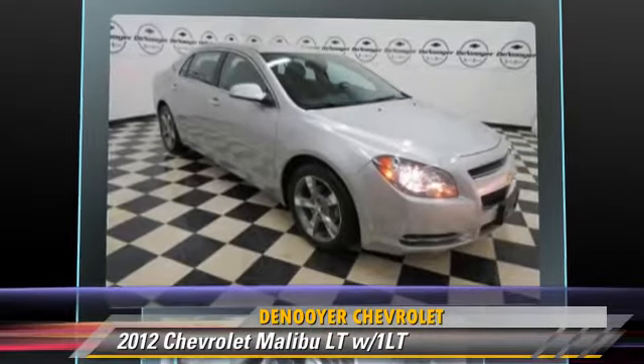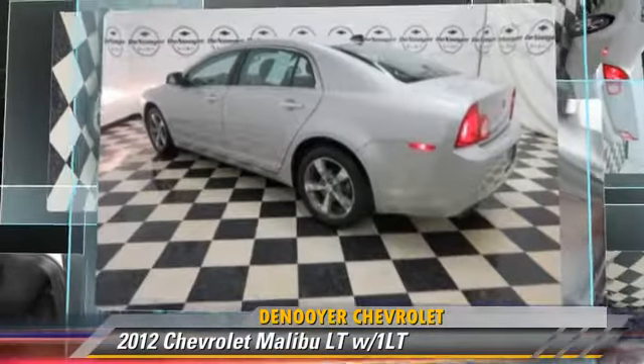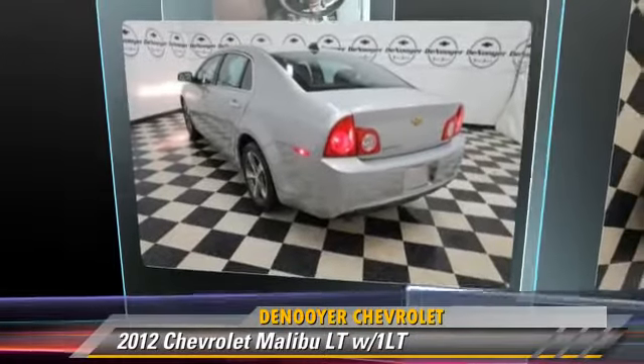Comfort and convenience features include power windows, navigation system, and satellite radio. Give us a call to schedule your test drive today.